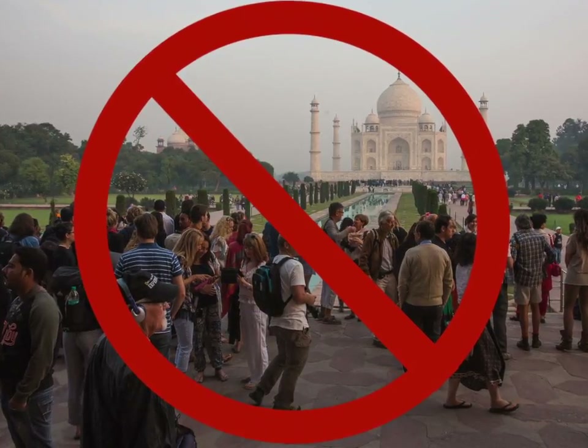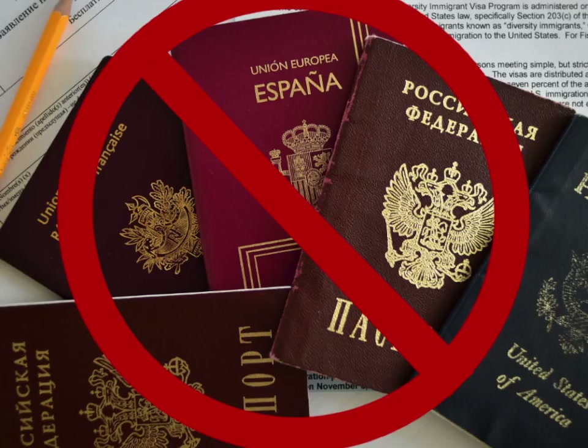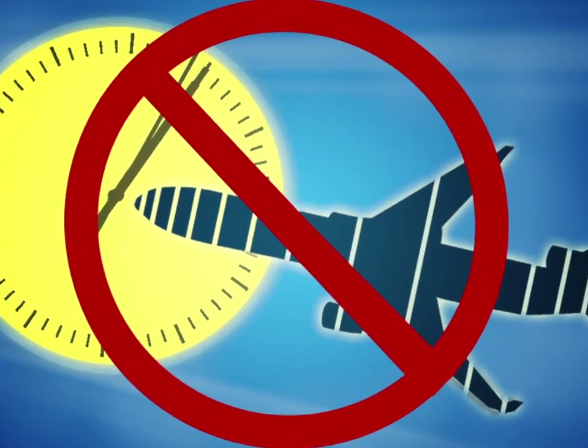Enjoy the pleasures of travel with none of the hassles. No throngs of people restricting your movement or your view. You don't need a passport, visa, air tickets, or hotel room. Avoid jet lag altogether.